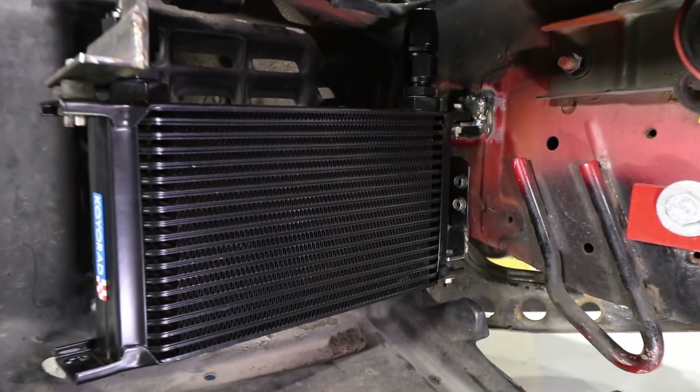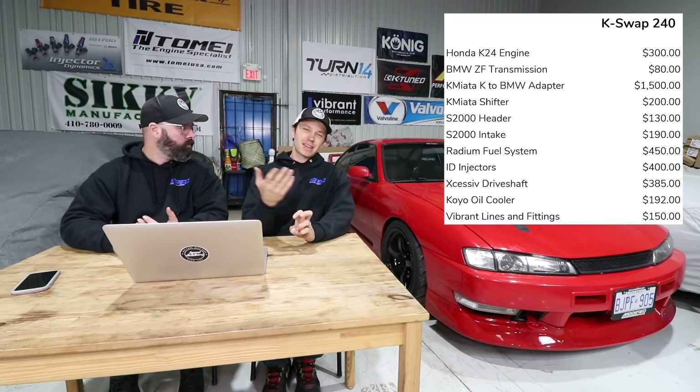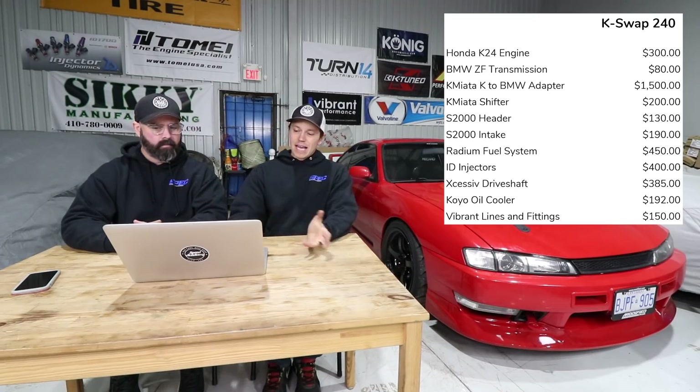The oil cooler was almost $200, and you get into all the Vibrant fittings and lines — about $150 or so. Fuel, all that jazz — sandwich plate — it all adds up pretty quickly.